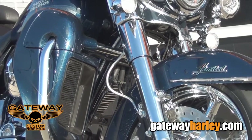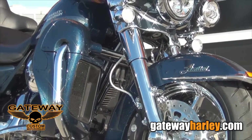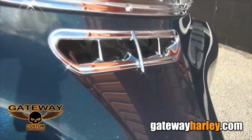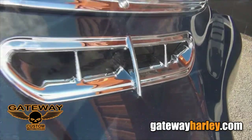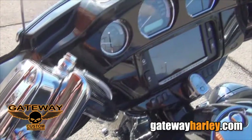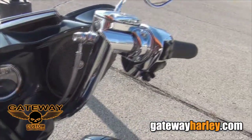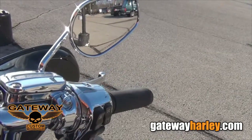As you can see, this motorcycle — if you'll start at the front — we did the chrome wheels front and rear, chrome front end. You can also see that we've added some chrome accents to the front fairing here. We did 12 inch chrome Harley bars, chrome switch housings, and we also chromed the master cylinders on this motorcycle.